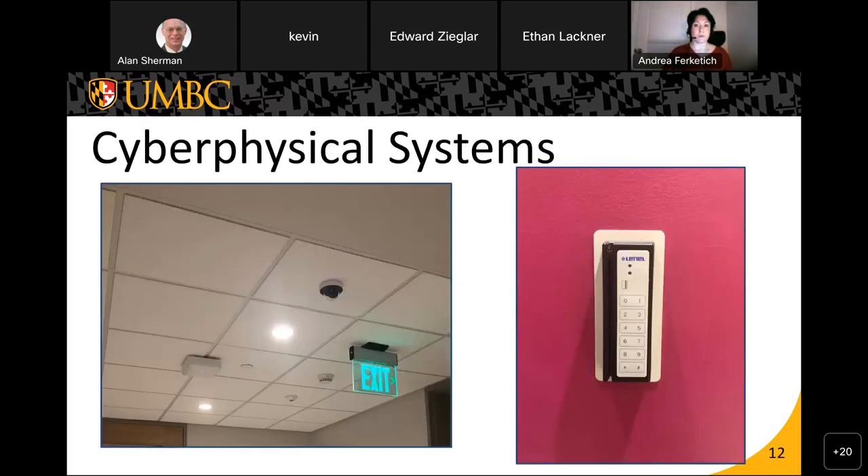Once we had a good network map, we downloaded firmware found online and used Binwalk and Ghidra to reverse engineer it. To reverse engineer the card readers, we used a serial tap. These are pictures of the cyber-physical systems we analyzed: on the left, the ILSB ceiling with the camera surveillance system and lighting system, and on the right the Linnell card reader. We established digital twins of the camera and card reader so we could work on those offline.